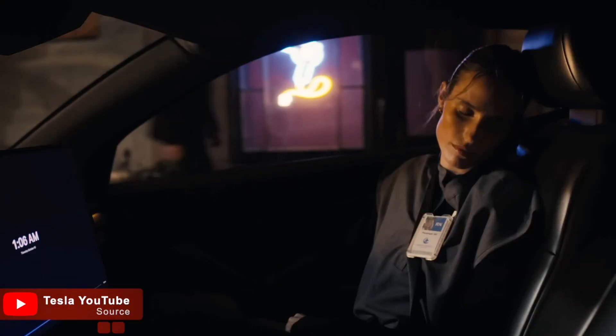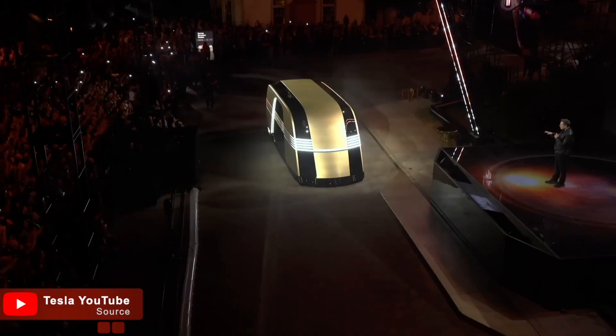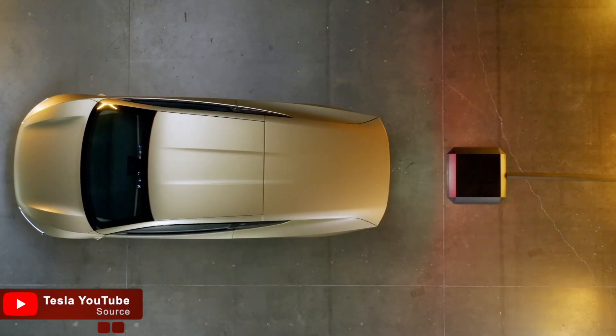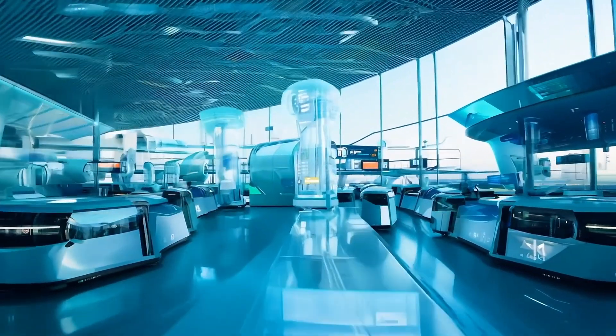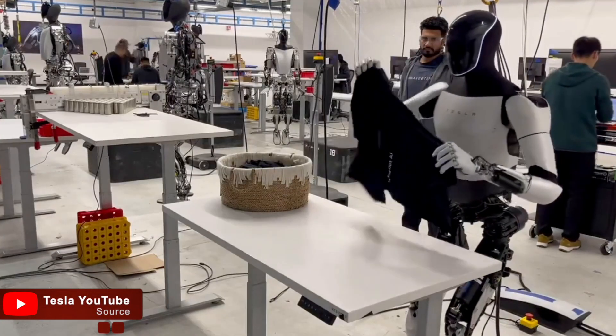Tesla is also exploring revolutionary ideas like the CyberCab, a fully autonomous vehicle that could be created using the same advanced robotics behind Optimus. This innovation could change the way we think about transportation, offering a faster and more efficient way to handle commuting and travel, potentially within less than 5 years.